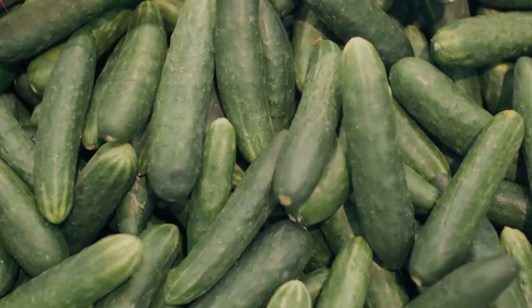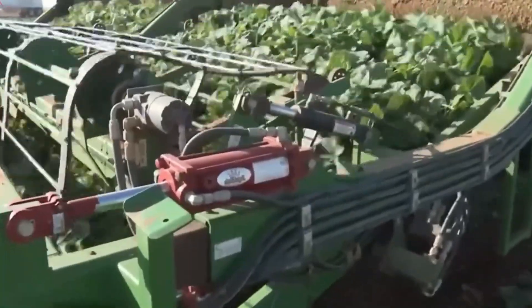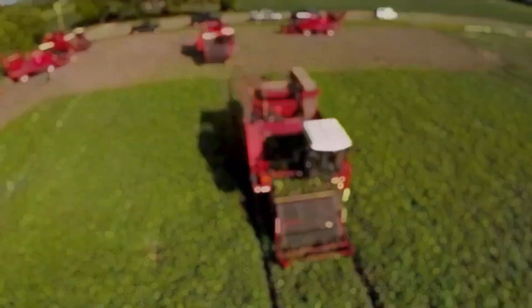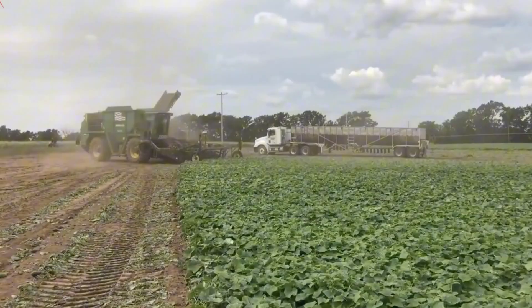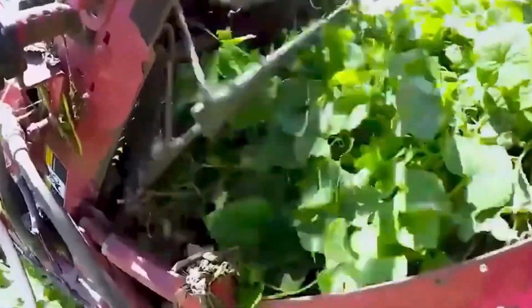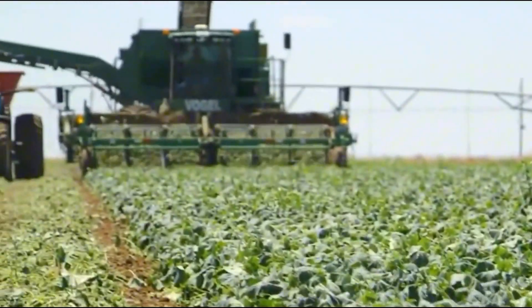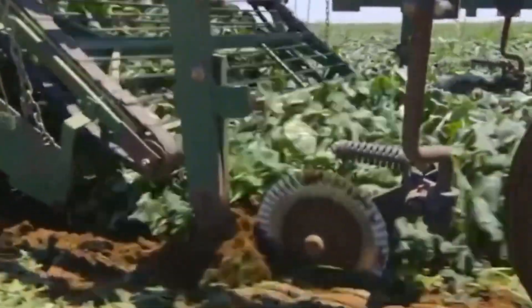Cucumbers are harvested when they're between 5 and 10 centimeters long. And while it may sound quaint, the harvesting process is anything but. Sophisticated machines do the job of hundreds of workers, using vibrating arms and cutting blades. Once a machine's bin is full, it pulls alongside a transport truck and a hydraulic system unloads the cucumbers with care to prevent bruising.